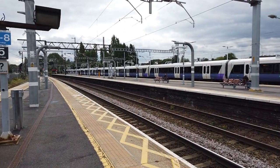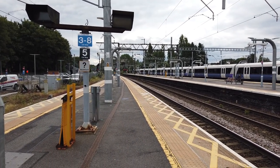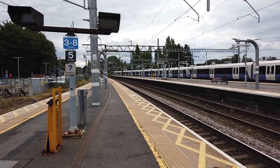Getting ready to depart now is the 1628 Elizabeth Line service starting here, bound for Paddington. Next stop being at Brentwood, followed by all stations to Paddington via Whitechapel.